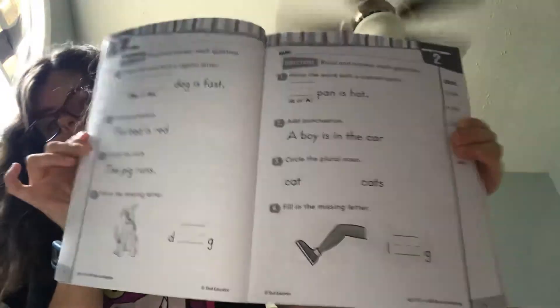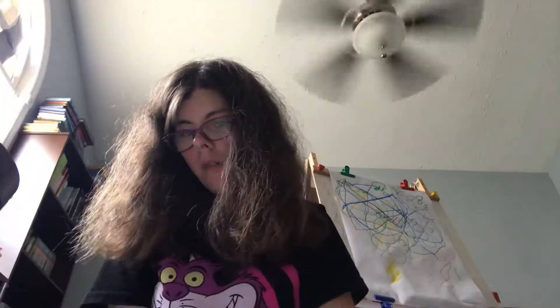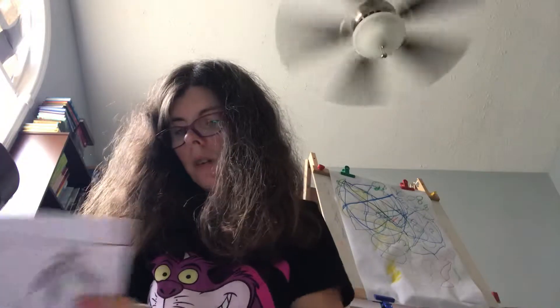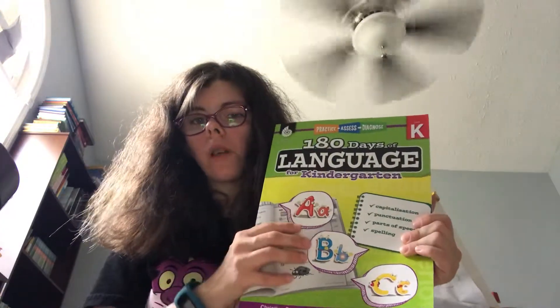What it does is start every day the same way: you have four things to do and then you do them. You go through the book and it's the same format — just what it tells you to do is different each day, sometimes the same, sometimes different. And on the last day you're still doing the same stuff. It's very simple, very easy to do. I'm hoping this is all my son needs to learn it, because he does better with simple instructions, and this is very simple and straightforward.